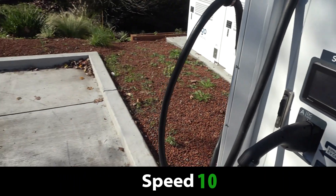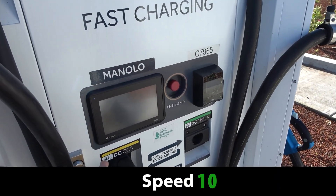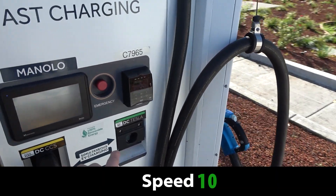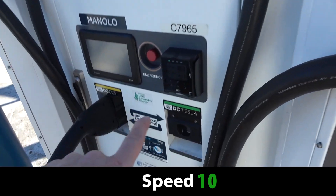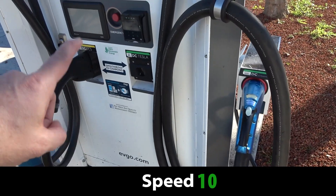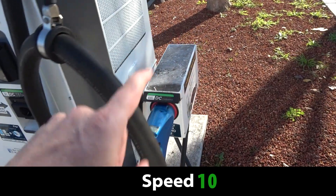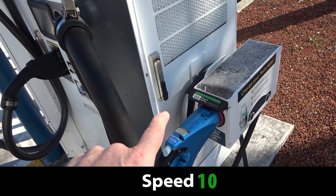Actually, this Delta charger doesn't have it listed, but this one does — it's 100-kilowatt CCS. And then this is the 50-kilowatt Tesla plug. Interesting that they do distinguish between the speeds, because the Tesla CHAdeMO adapter is limited to 50 kilowatts, while the CHAdeMO plug is actually 100 kilowatts.